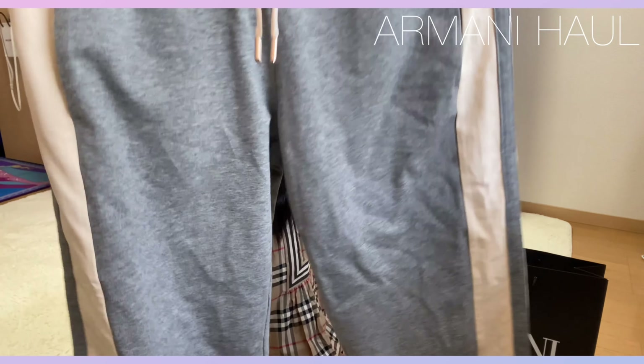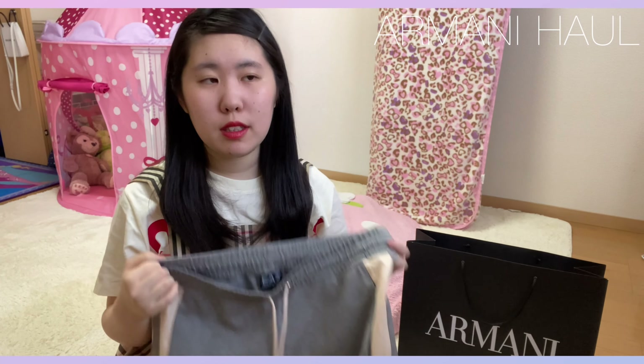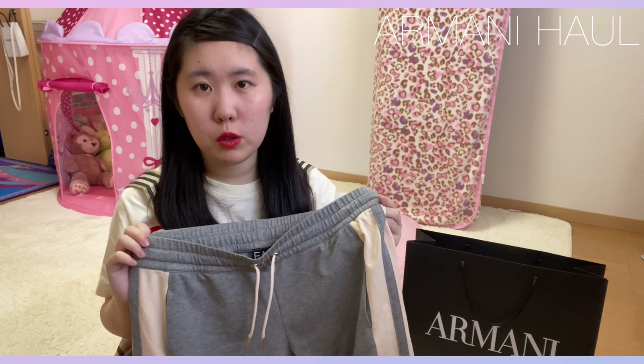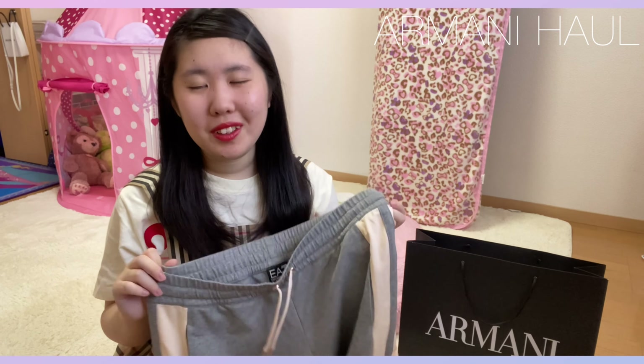スウェットのコーディネートになるんですけど、すごく楽そうだったので、こちら購入してきました。こういうセットを最近集めていて、アルマーニで去年スウェットを購入したんですけど、それの黒が欲しくて、去年売ってなかったので、